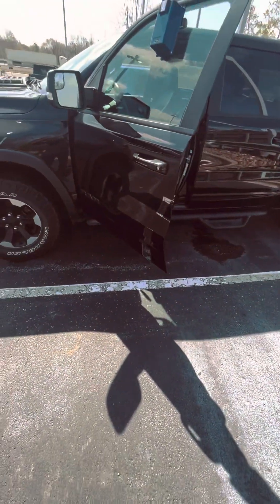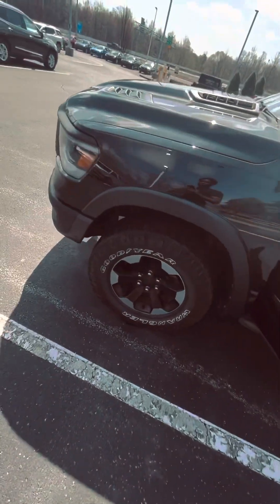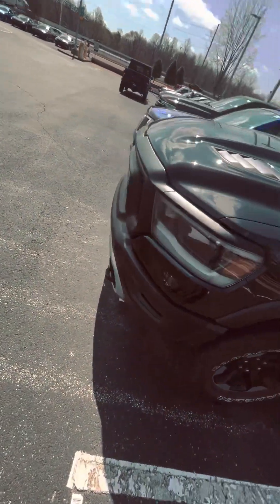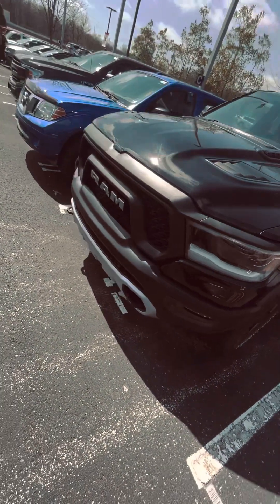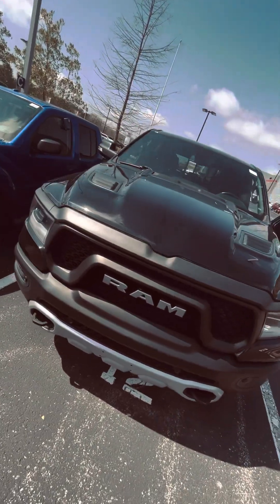I'm at CarMax and we're just looking at cars. We're looking for something new, something different, you feel me? I done seen a couple things, but the Ram caught my eye.